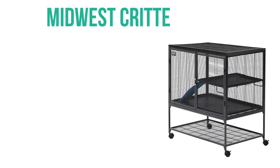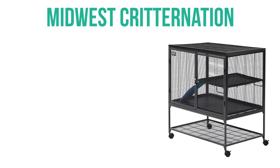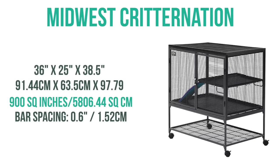Then we have the Midwest Critter Nation, typically used for chinchillas, but it has 900 square inches of floor space. In order to make it suitable for a hamster, you're going to need to make a plexiglass or coroplast base so the hamster can properly burrow.